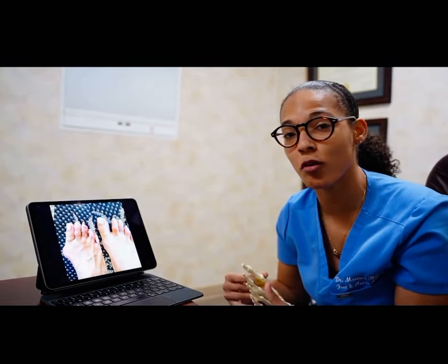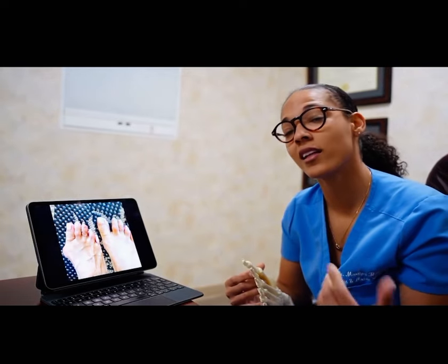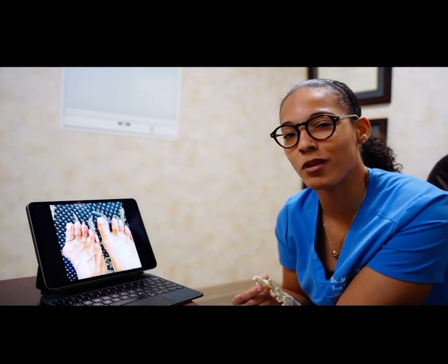So next time you hear a bunion, next time you see a bunion, let them know it can be fixed and it can be done cosmetically.